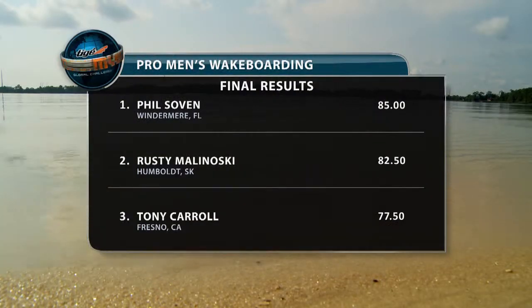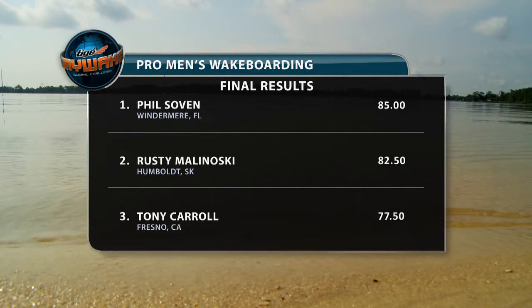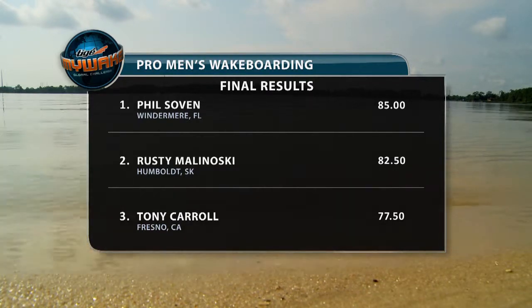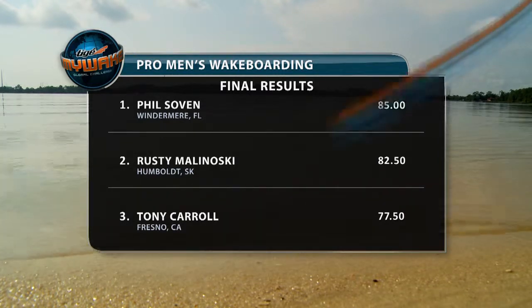Here are the final results of the Pro Men's Wakeboard competition. Phil Sovan, with the most consistent rides of the weekend, holds on for the win. He's down at the dock with Will now, let's go check in.